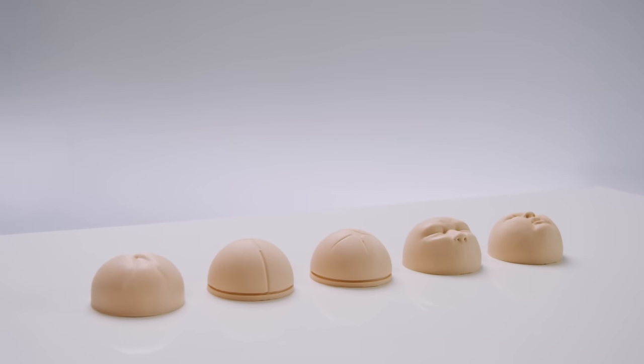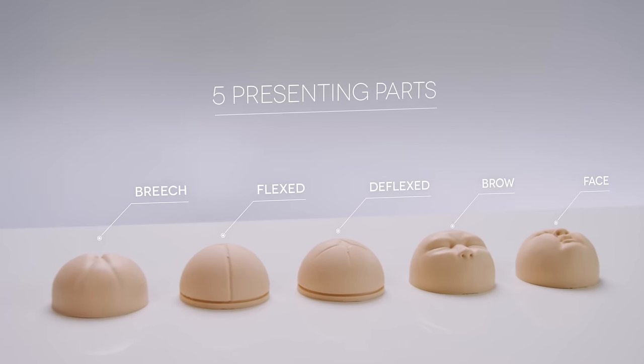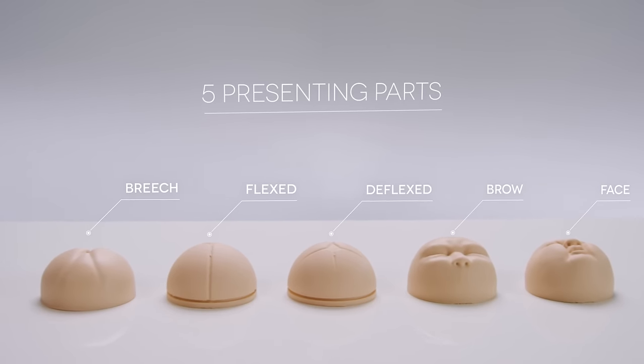A set of five interchangeable presenting parts provide practice in assessing both normal and abnormal presentations.